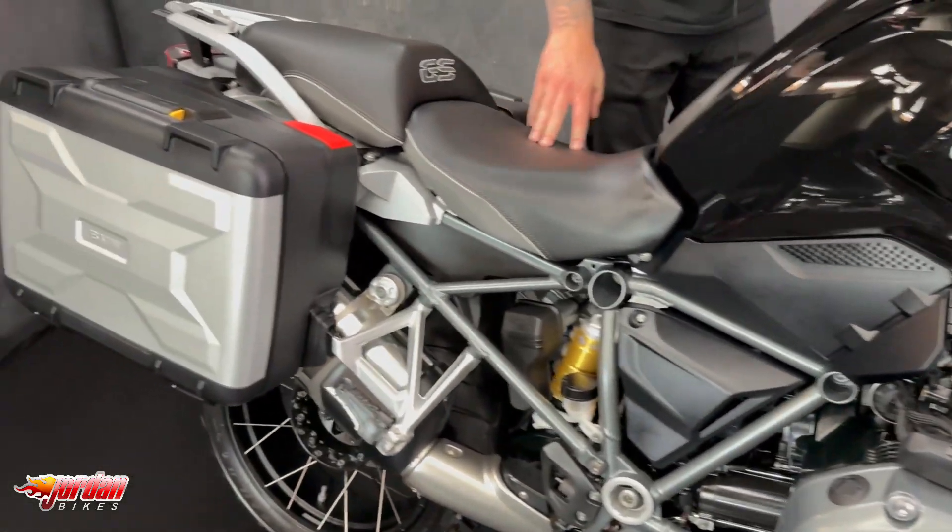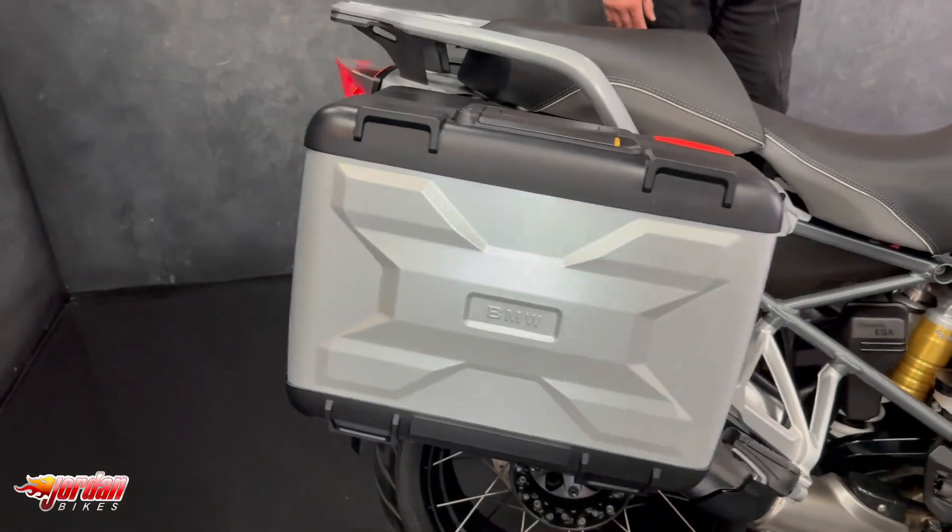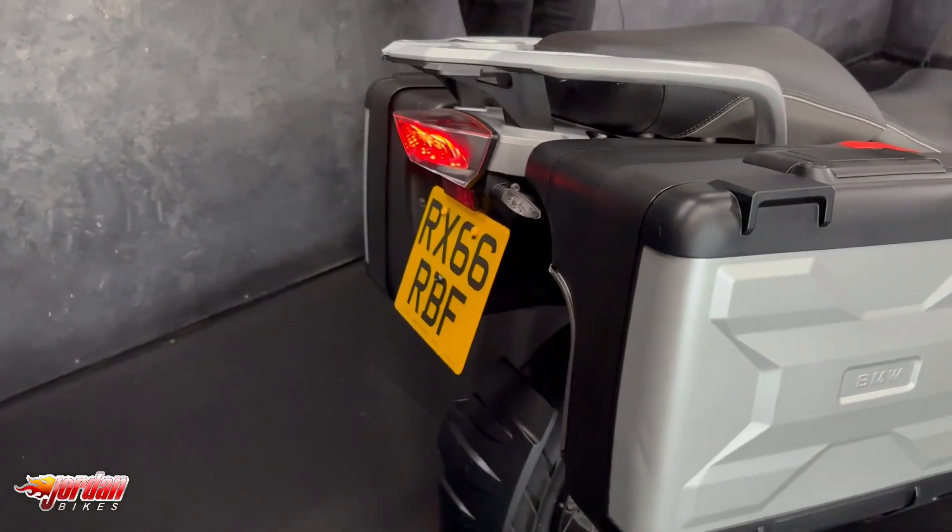It uses that 1200 boxer engine — plenty of power, plenty of grunt — and you get the shaft drive as well, so really easy maintenance.